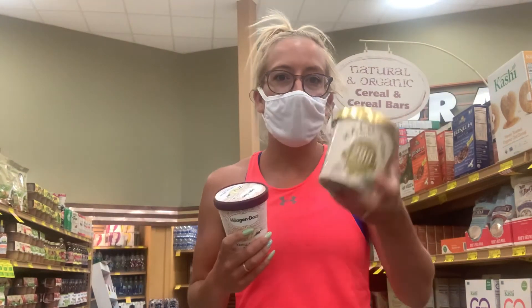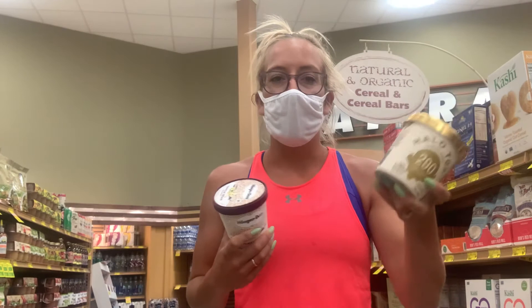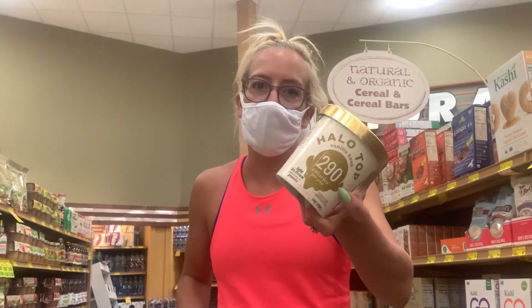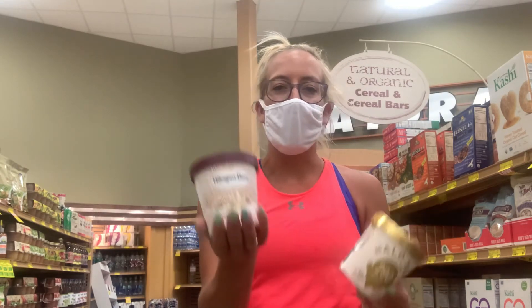I like to make milkshakes with Halo Top and Fairlife — I add the ice cream, the milk, and various amounts of toppings. Sometimes I put cake in it, which kind of defeats the purpose, but it's all about making some healthy choices within unhealthy things. Say I want to put M&Ms in my milkshake — I feel a lot better about it when I'm using Halo Top versus regular ice cream. I like to add something semi-healthy to another semi-healthy thing and then maybe something a little unhealthy, because you've got to treat yourself.